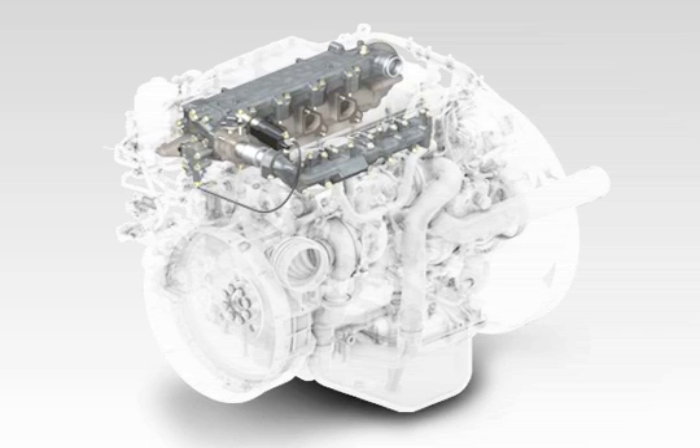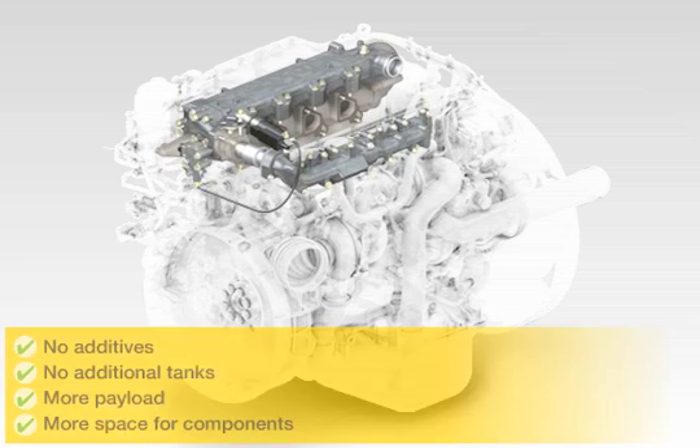The innovative EGR technology reduces the number of pollutants formed early on in the process, right in the combustion chamber of the cylinder, without any additives whatsoever. The cooled exhaust gas recirculation has been standard at MAN since 2000. With this technology, TGL and TGM trucks don't need additives or additional tanks, and they offer more payload and assembly space on the frame.